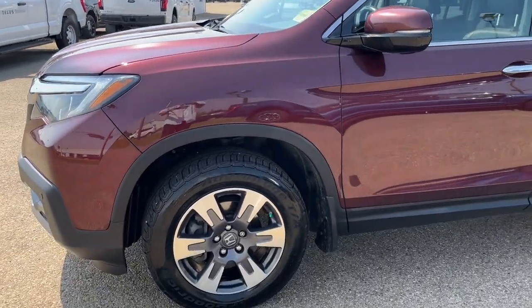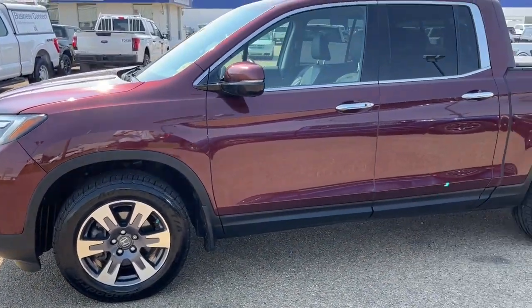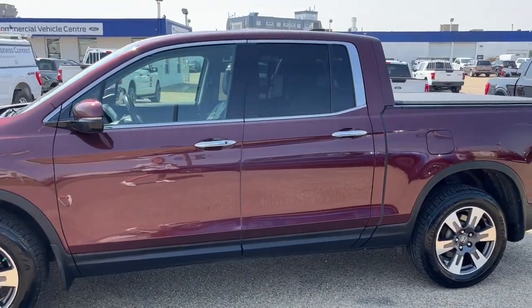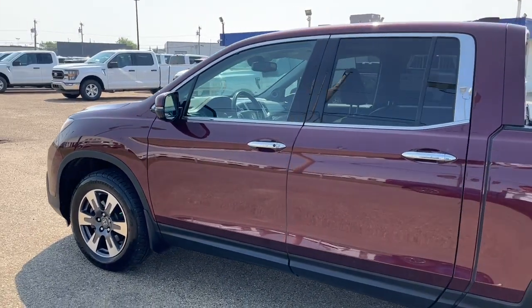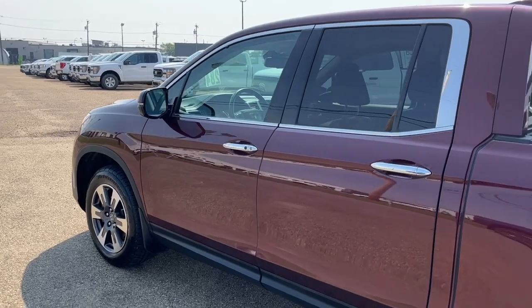Coming around to the side we have some 18-inch alloy wheels. The truck seats five passengers — two in the front and three in the back — and it does come equipped with remote keyless entry and also a remote start system.